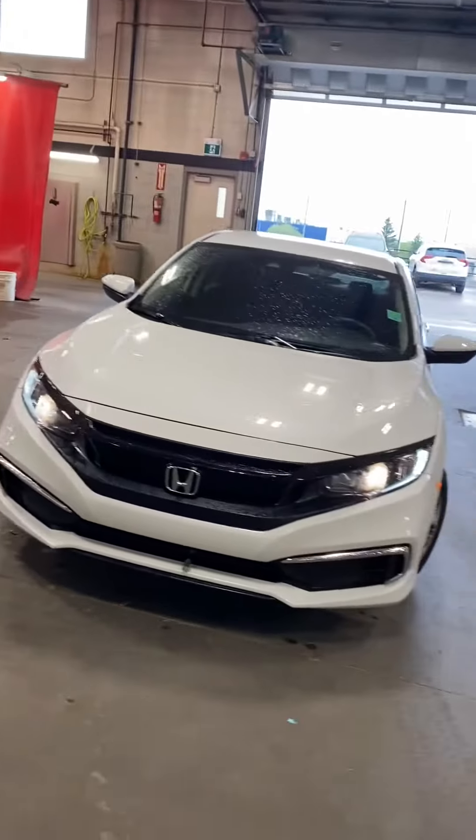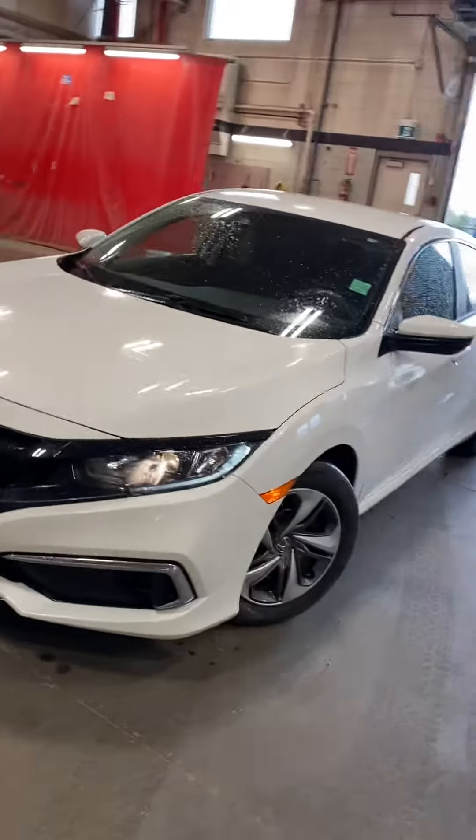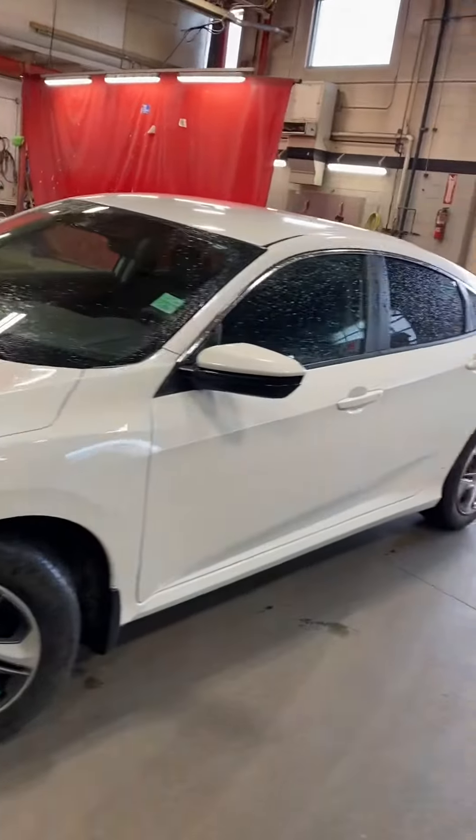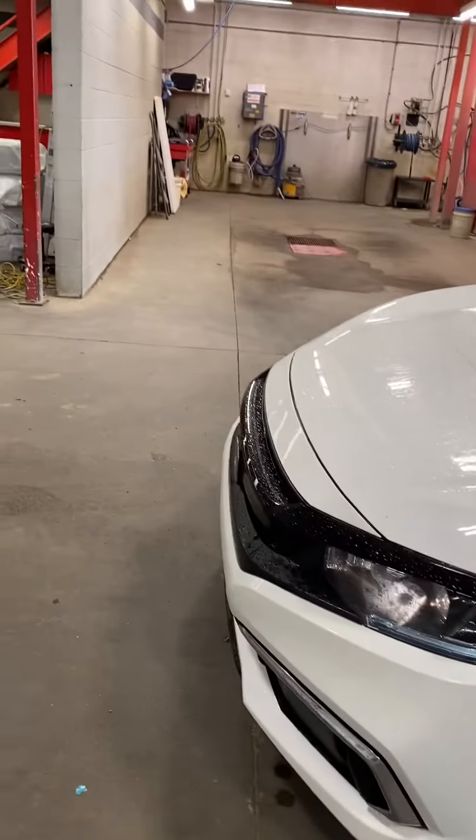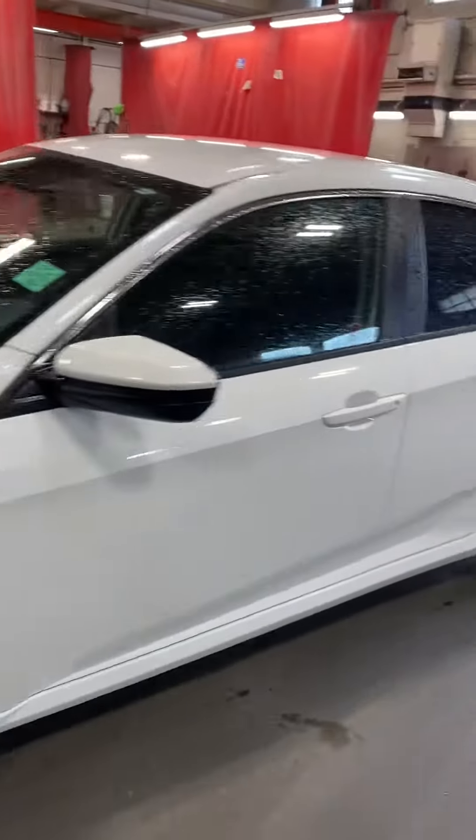Hi, my name is Jaz, I'm with Capital GMC, and today I'm here to show you this awesome Honda Civic. Lots of options on it, tons of value added features as well. The previous owner did spend a significant amount of money protecting this vehicle and on upgrades.